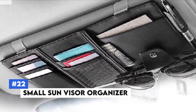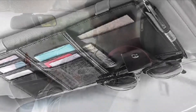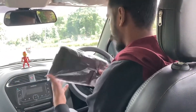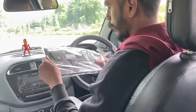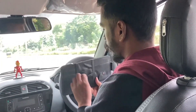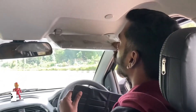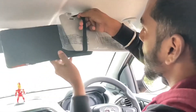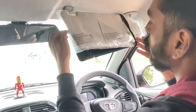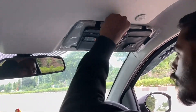Number 22: Small Sun Visor Organizer. Do you find it hard to keep your car essentials organized and within reach? This small sun visor organizer attaches to your car's sun visor, providing convenient storage for items like documents, sunglasses, and pens. Its multiple pockets and elastic straps keep everything securely in place, ensuring easy access while driving. Made from durable materials built to withstand daily use, it keeps your car clutter-free and your essentials readily available.